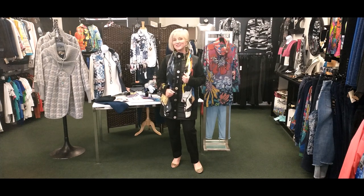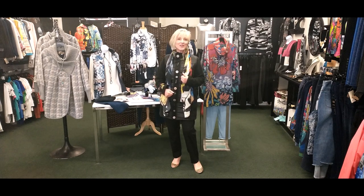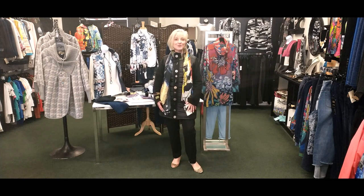Hello fashion friends, Judy Joanno here from Almonte, Ontario in my shop, and I'm going to show you the beginning of the fall collections for 2021.